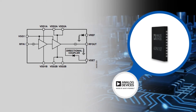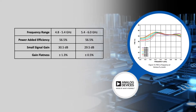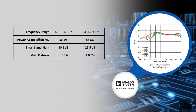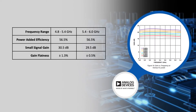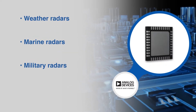The ADPA1107 power amplifier operates from 4.8 to 6.0 GHz, features a 56.5% typical power added efficiency or PAE, and a plus or minus 0.5 decibel gain flatness from 5.4 to 6.0 GHz.